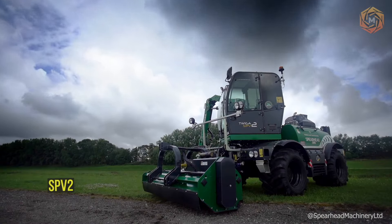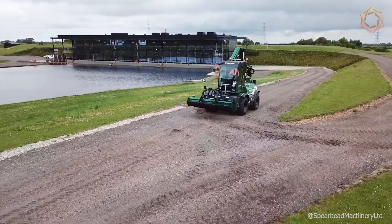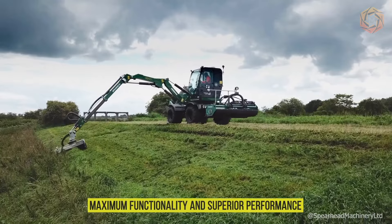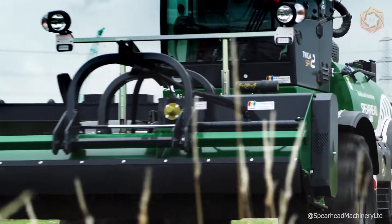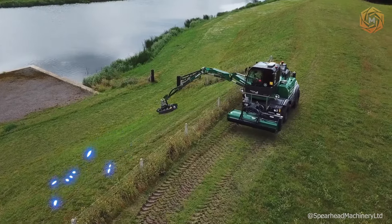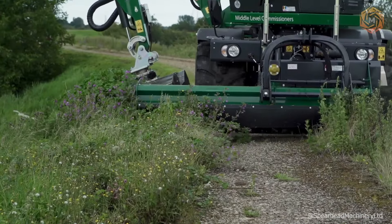The SP-V2 is the professional's choice for any application, providing maximum functionality and superior performance. With a unique choice of seven different sets of levers, engine power configurations, steering configurations, and a host of optional extras, this machine is a great investment.